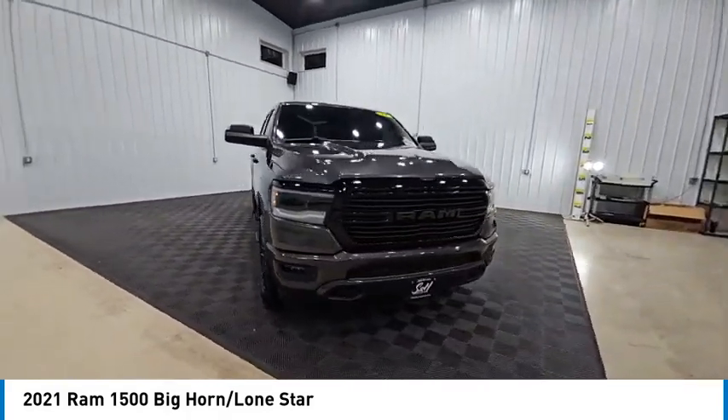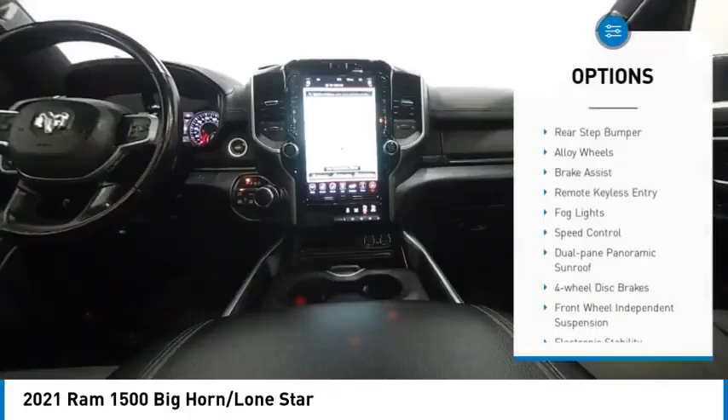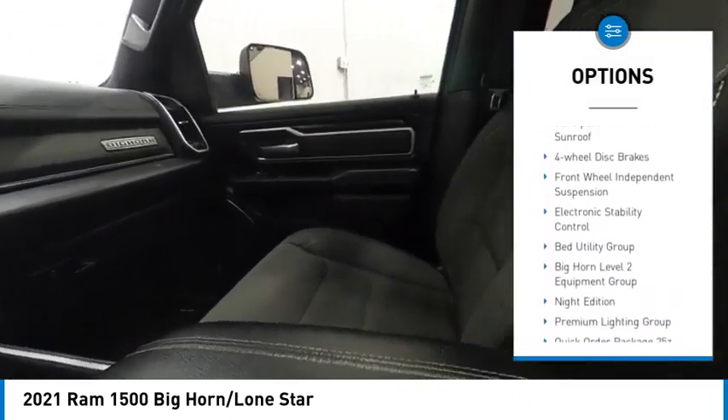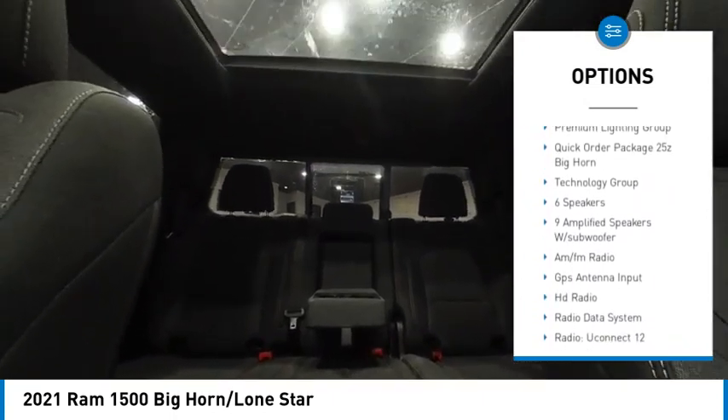This vehicle has less than 100,000 miles. Here are some of this vehicle's great options: rear step bumper, alloy wheels, brake assist, remote keyless entry, fog lights, speed control, and dual pane panoramic sunroof.